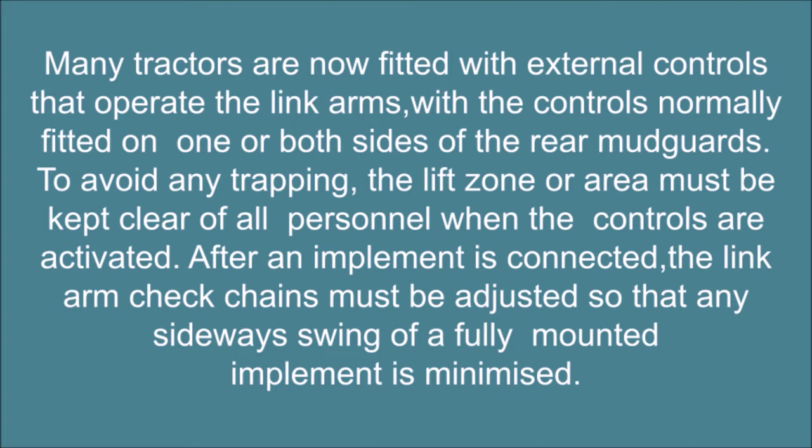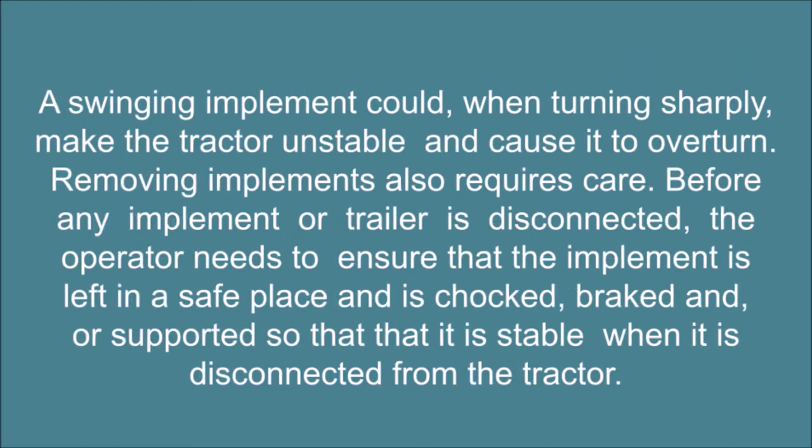After an implement is connected, the link arm check chains must be adjusted so that any sideways swing of a fully mounted implement is minimized. A swinging implement could, when turning sharply, make the tractor unstable and cause it to overturn.